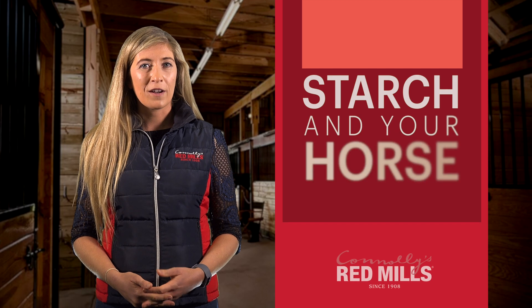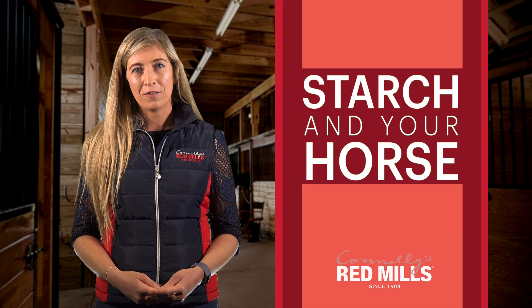Hi, I'm Laurene from Connelly's Redmills. Starch is a hot topic and one we get asked lots of questions about.